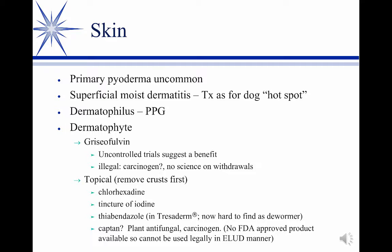Griseofulvin systemically has been used anecdotally in the past, but it is considered a carcinogen, so we probably would not opt for that. Instead, we go primarily topical, and a variety of things can be used. Chlorhexidine, either according to label directions, but in large animals we'll often use the undiluted chlorhexidine, realizing that if you repeat it too often, you can chemically burn the skin.